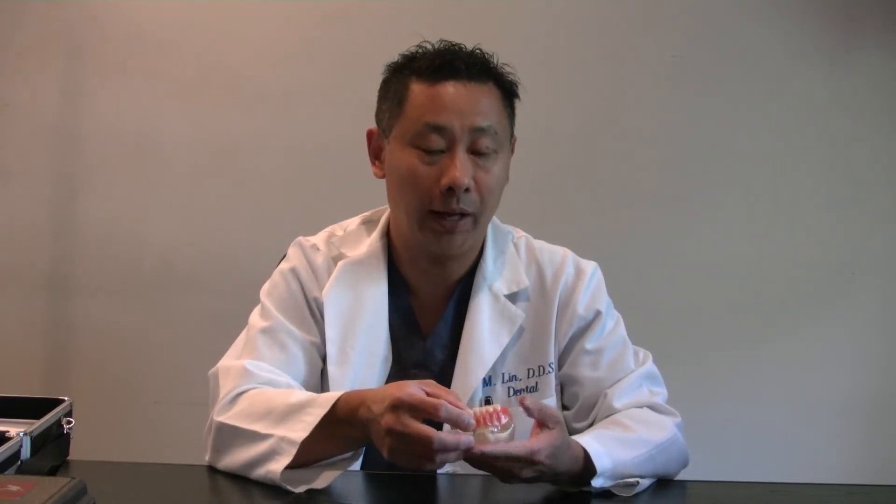The first one, as demonstrated by this model, is that the implants are placed within the jaw bone with the objective of holding an overdenture, so that helps both the retention, stability, and support of the denture during function.